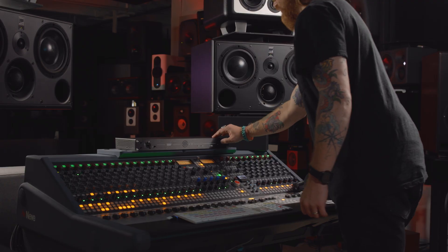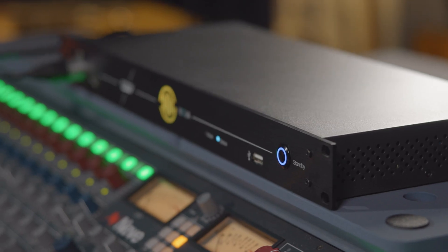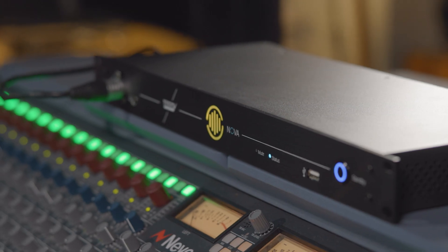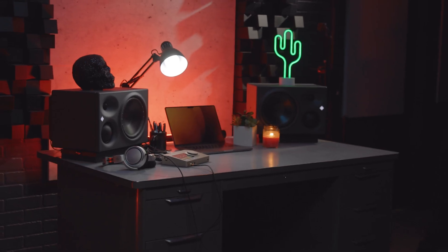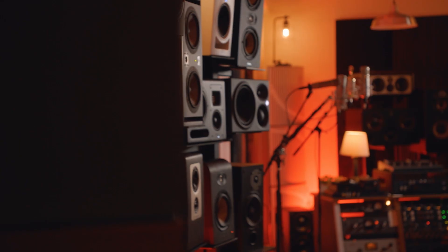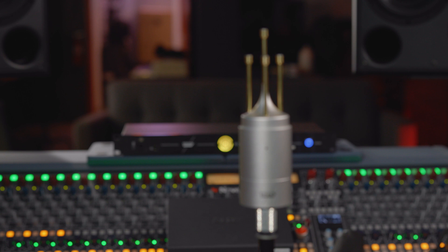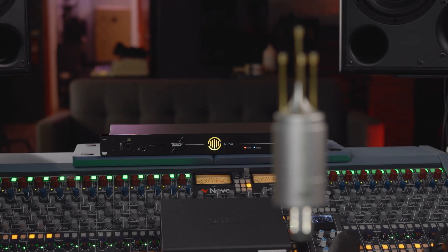While the Nova is a room optimizer first and foremost, there's a whole lot more going on than meets the eye. The Nova is a comprehensive monitor controller that can handle all your needs from stereo to 5.1. You can easily connect, align, and seamlessly switch between sources and multiple sets of monitors, thanks to a bevy of inputs and outputs.